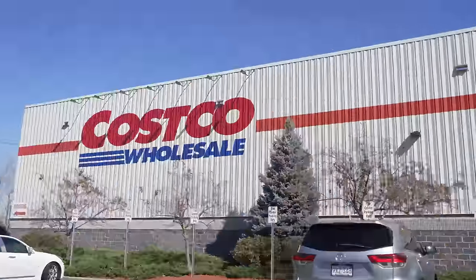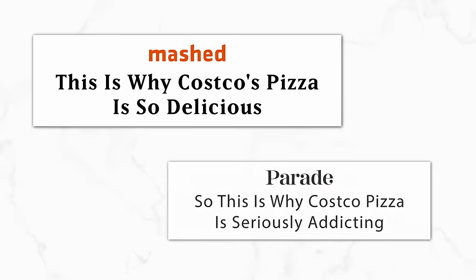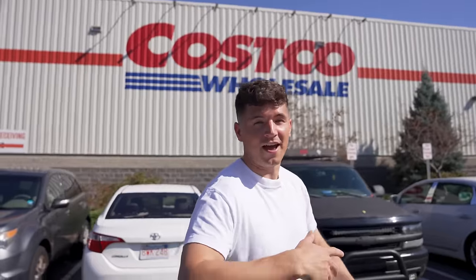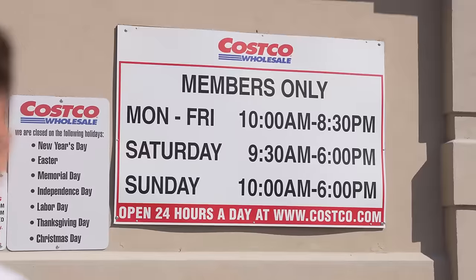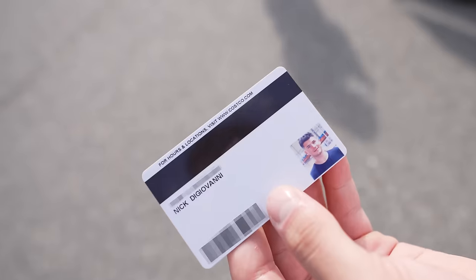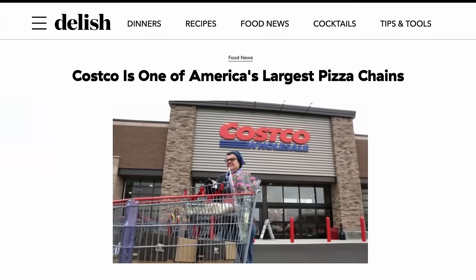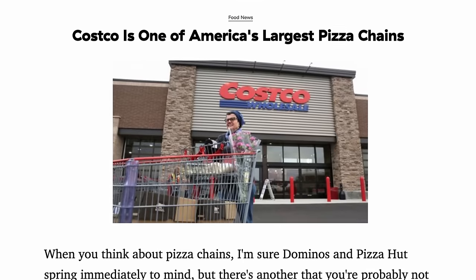I've never actually had their pizza, but based on countless articles I've found online, this is the internet's favorite budget slice. Do I think Costco pizza is going to beat the slices we're going to have in New York or Italy later in this video? Probably not, but we won't know until we try. Fun fact: they sell so much pizza here at Costco that technically they're one of the largest pizza chains in the country.